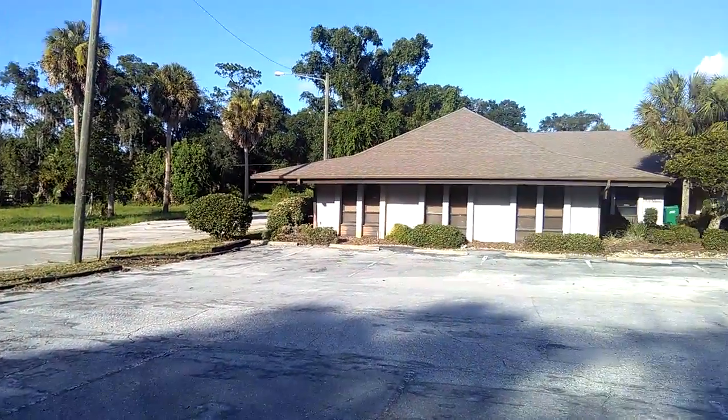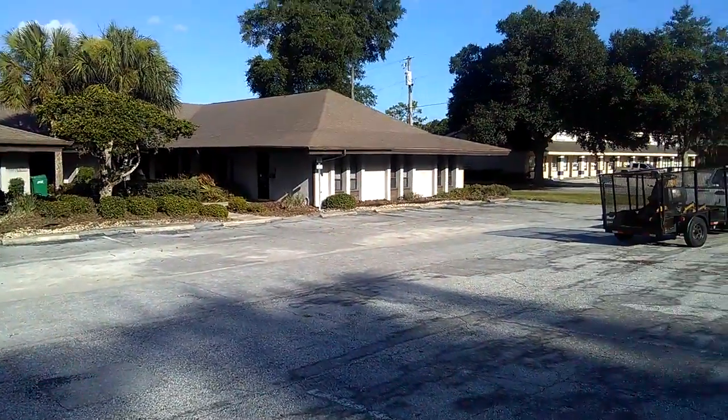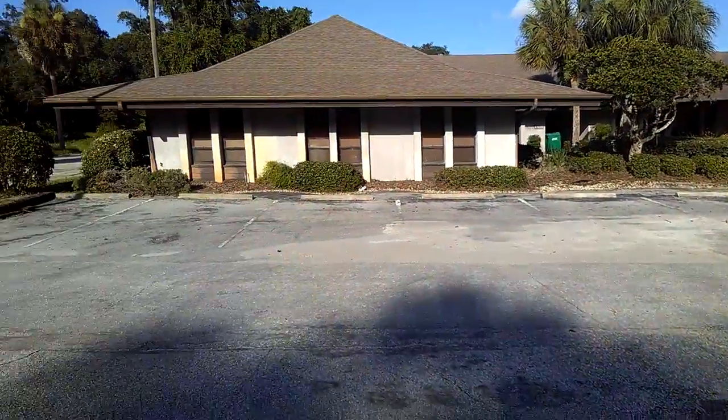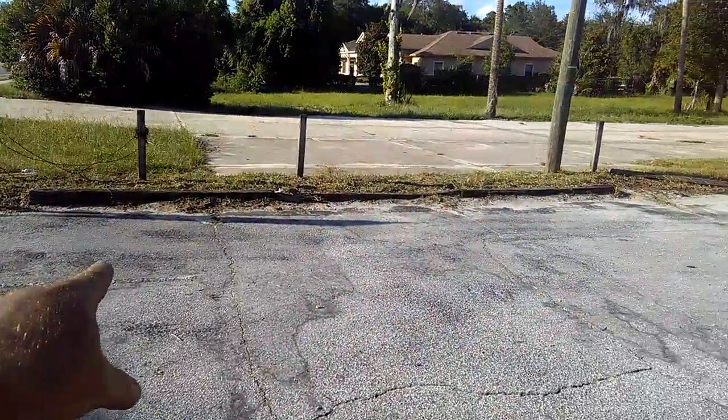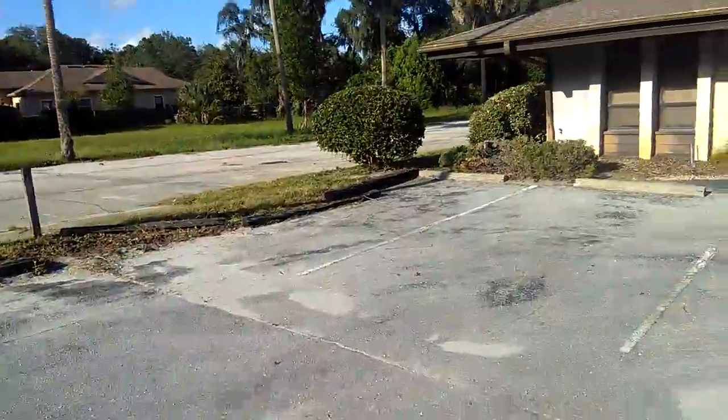Just wanted to walk you through it real quick. You can see it looks totally lived in right now — nice and serviceable. We cleaned up out here, went in and cleaned up all the railroad ties on the bordering property.